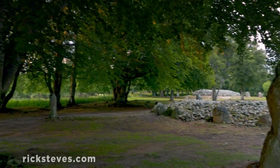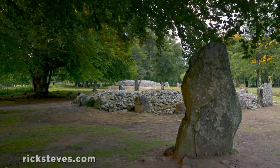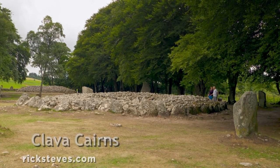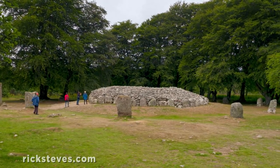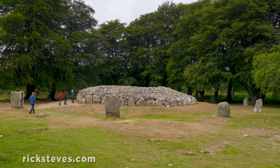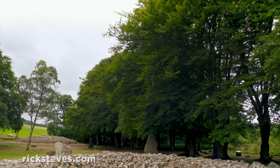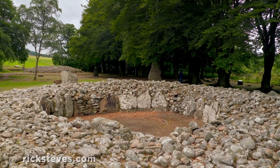Scotland is littered with reminders of prehistoric people from an even earlier age. At Clava Cairns, three Bronze Age burial chambers date from about 4,000 years ago. Each was once buried under turf-covered mounds and surrounded by a stone circle. The central ring cairn has an open space in its middle.